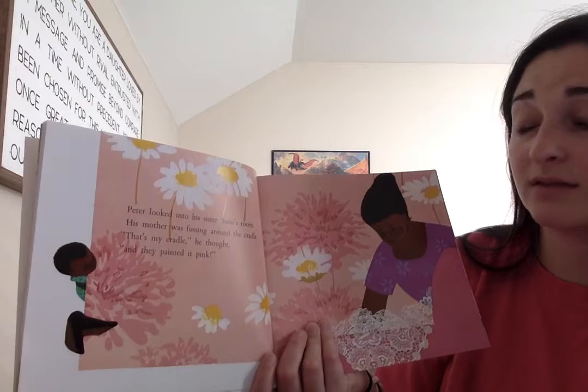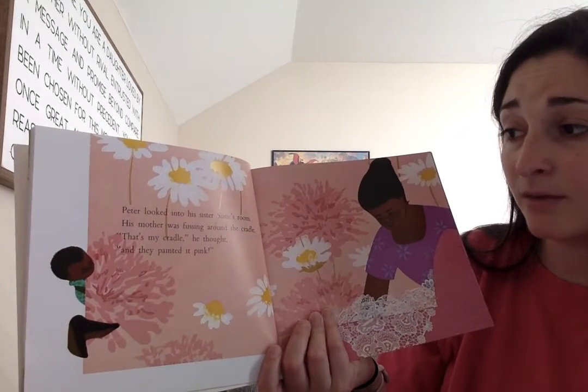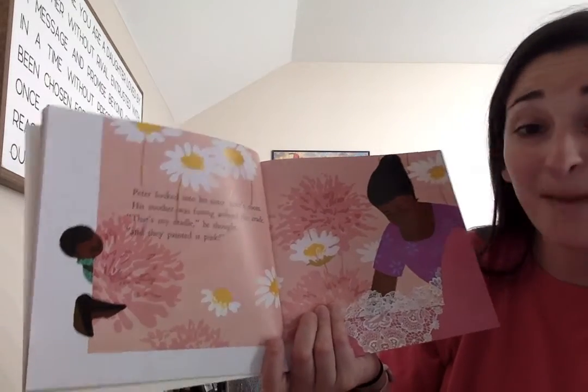Peter looked into his sister Susie's room. His mother was fussing around the cradle. That's my cradle, he thought, and they painted it pink.